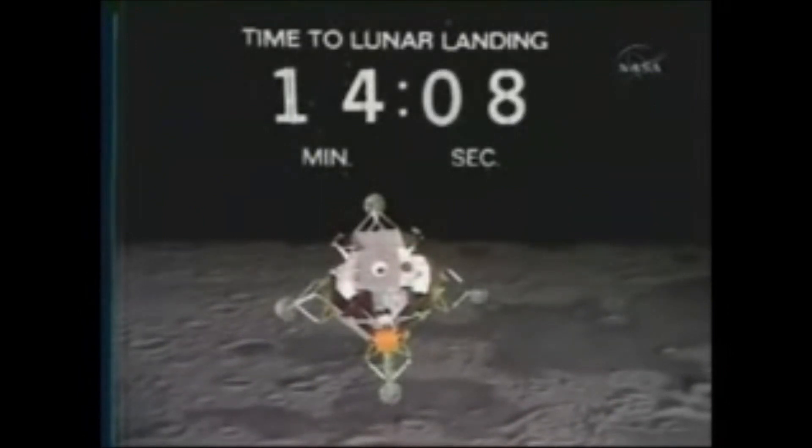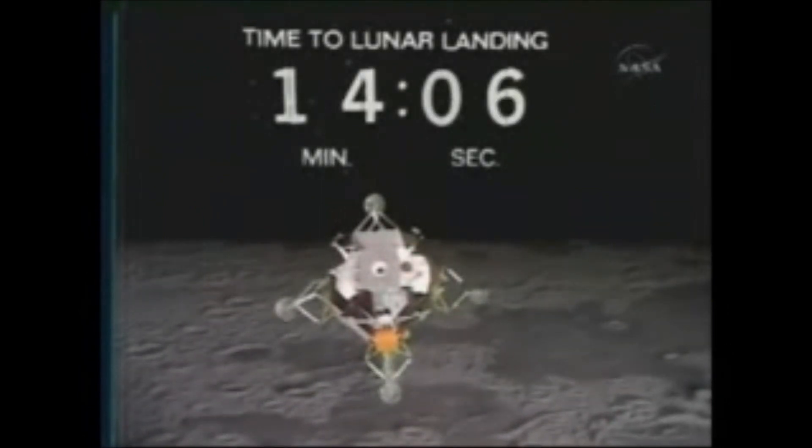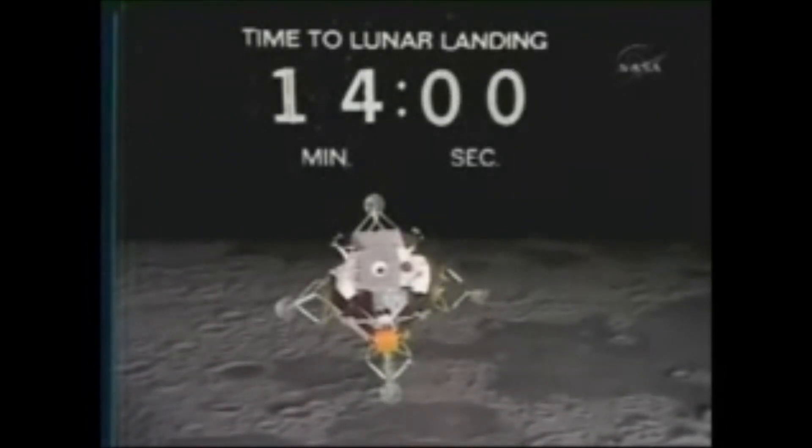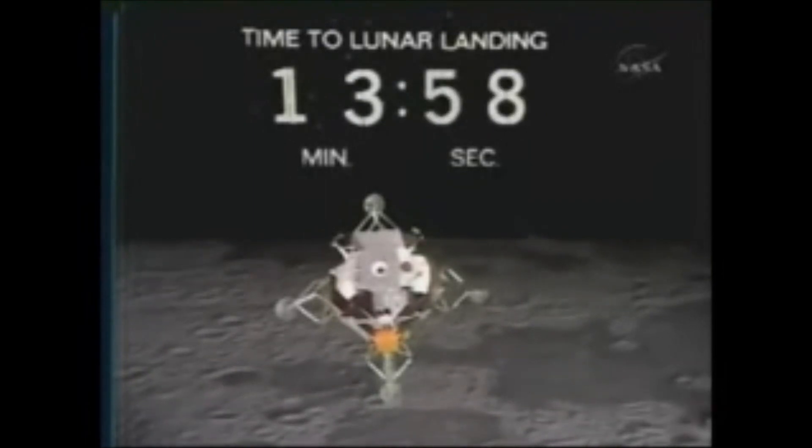This engine fires for 12 minutes. I think this is the first burn in the vicinity of the moon that's on this side — first descent propulsion system burn on this side. No, any burn of any magnitude at all. All of our corrective burns were on the back side of the moon.